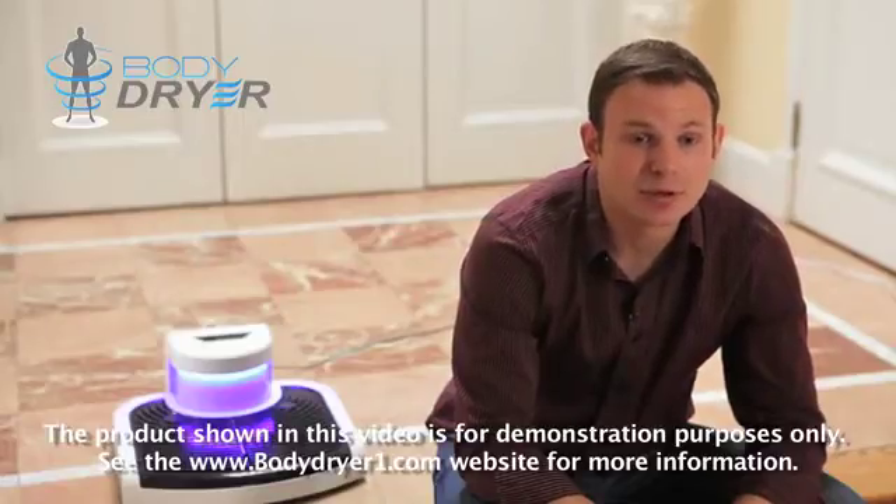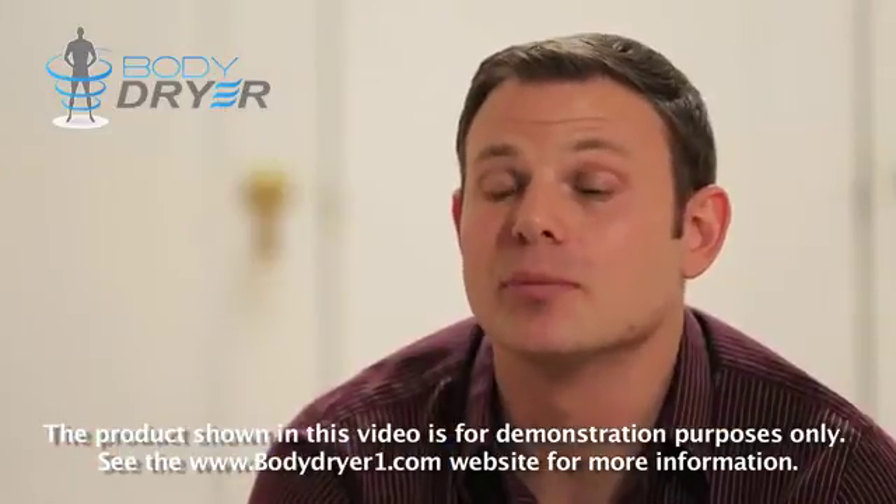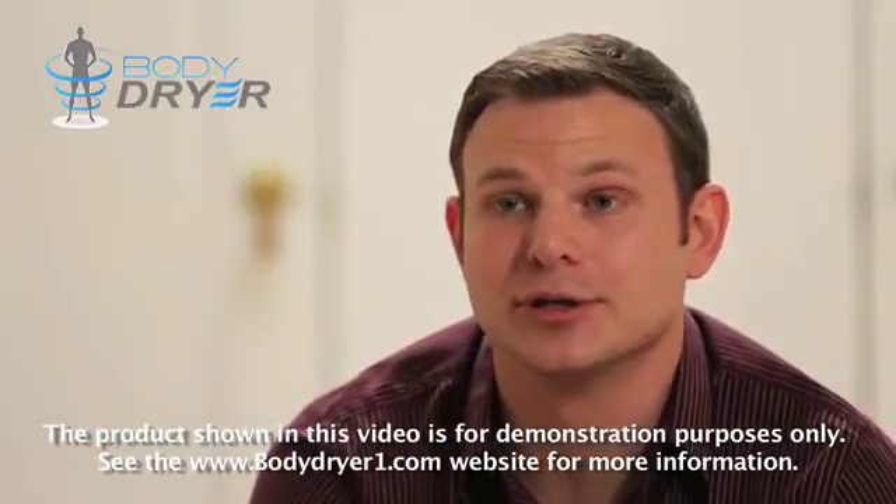Thank you for your time, thank you for your pledges, and thank you for any contributions you've made — whether sharing a link to our video or passing on the word of what we're trying to achieve. We truly appreciate it and look forward to bringing a BodyDryer to a household near you.